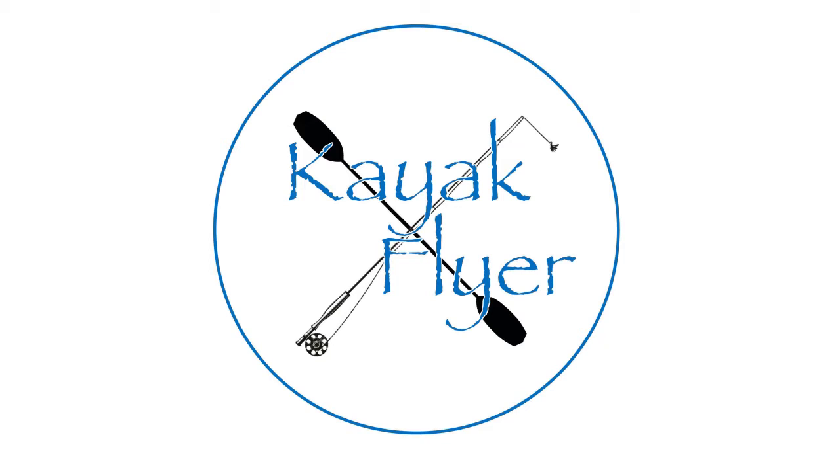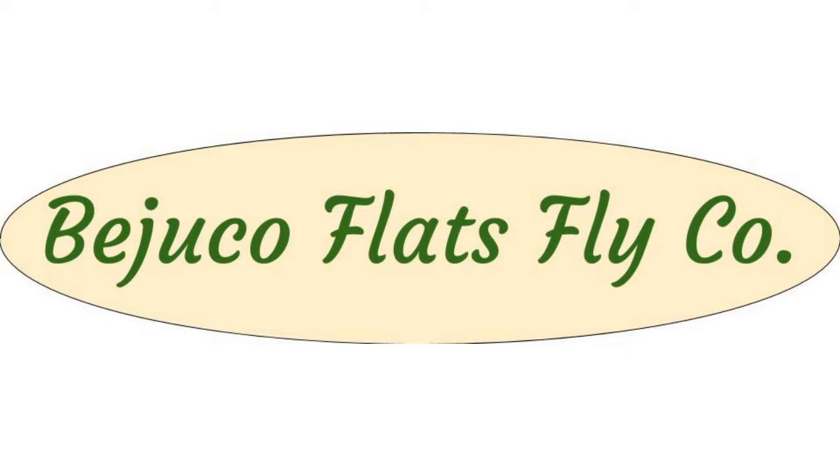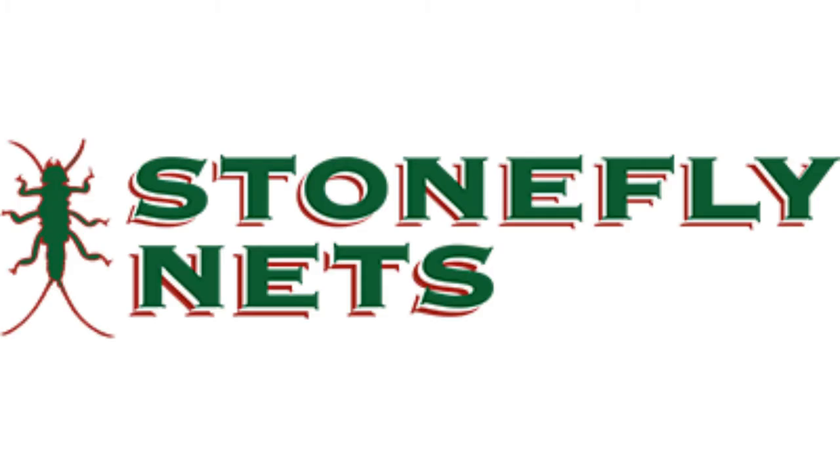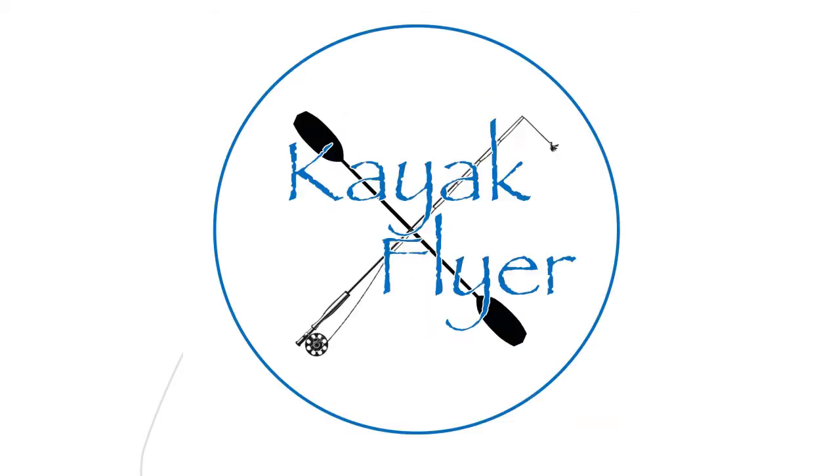You're listening to Kayak Flyer with your host Sean. Tonight we're brought to you by Tennessee Trailers at outdooradventuretrailers.com — simply the best way to get your kayak to and from the water. Bajuko Flats Fly Co., simply the best custom-made fly rods on the market, always built to order. Find Bajuko Flats Fly Co. on Instagram and Facebook. Stonefly Nets, made 100% in Arkansas, customizable for any fisher. Cutthroat Furled Leaders — the only leaders I fish with. Use promo code KAYAK to save 15%.